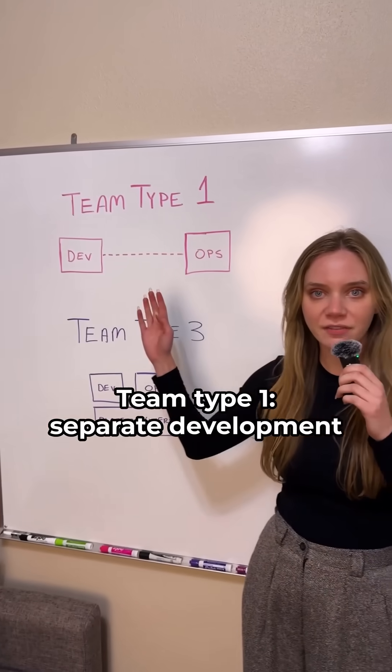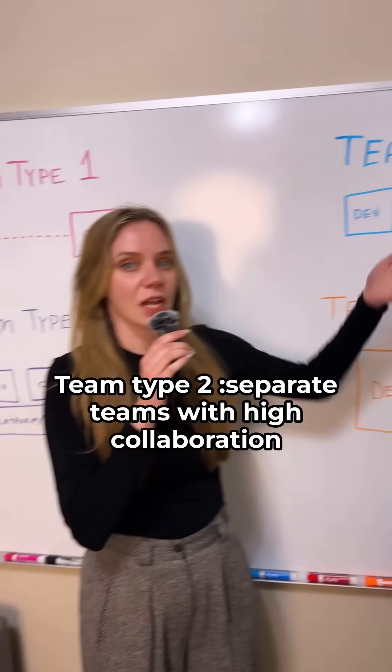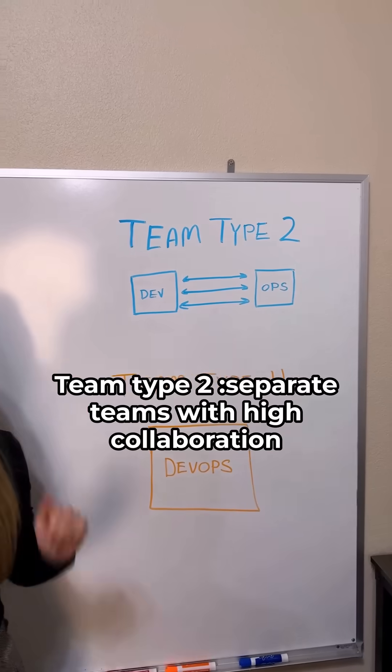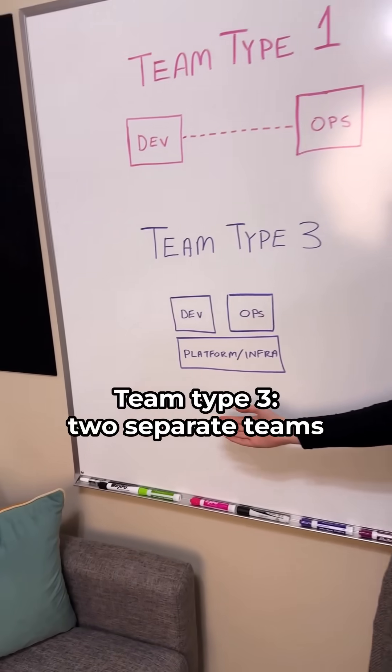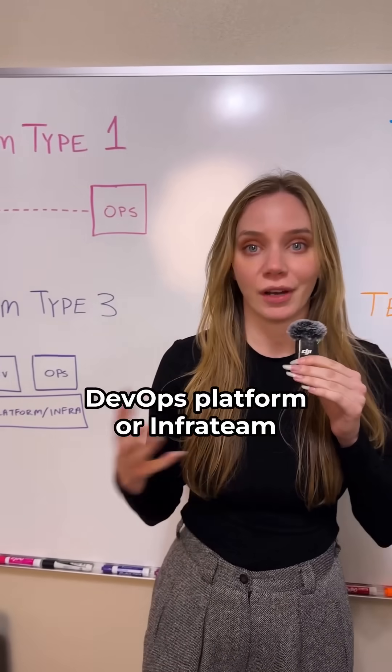How should DevOps teams be structured? Team type 1: separate development and operations teams with very limited collaboration. Team type 2: separate teams with high collaboration. Team type 3: two separate teams, both supported by a specialized DevOps platform or infra team.